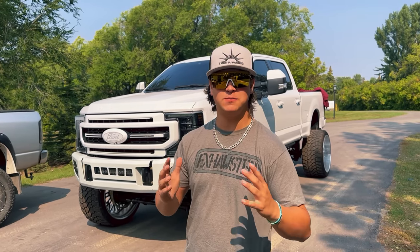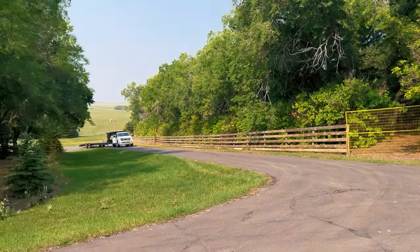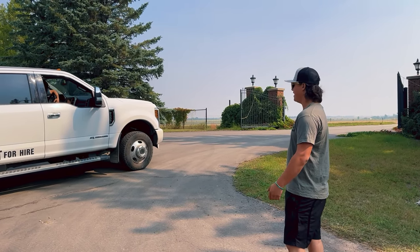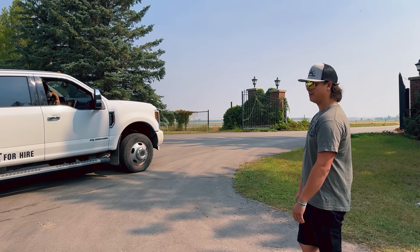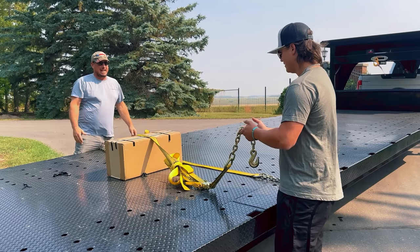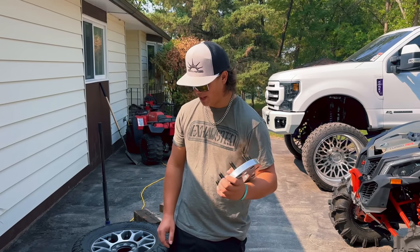Alright boys, today is delivery day - we're taking delivery of some adapters. The delivery driver should be pulling up here any minute now so we're gonna go meet him. You seeing this? That doesn't look right. Yeah, I'm him. Right here. I guess - maybe that's why shipping was like $2,500. Just pull ahead some more - they said black bed, 42 feet long, bring her in. Okay, I guess we got what we needed.